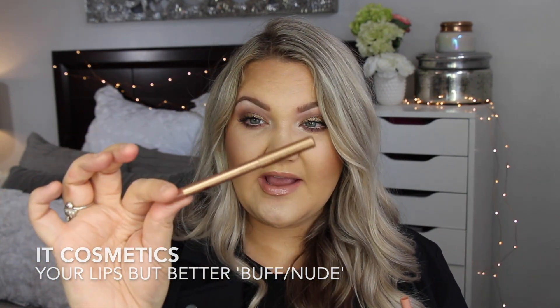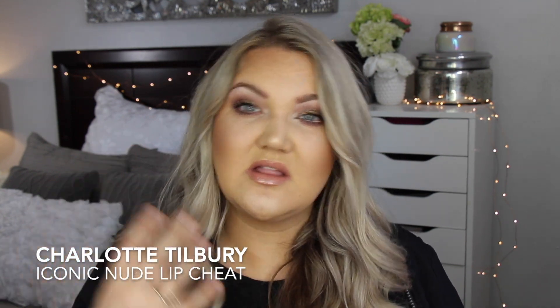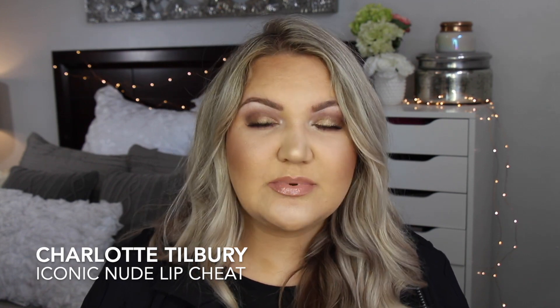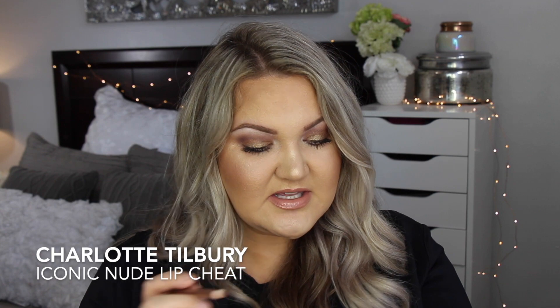The Charlotte Tilbury Iconic Nude Liner is what I'm wearing right now, and the lip combo I'm wearing is my go-to every single day. This is what I wore probably 90% of the year. This lip liner is honestly the perfect shade — the perfect nude, it blends in, it's creamy and beautiful.